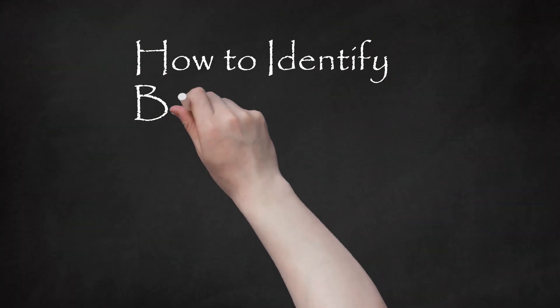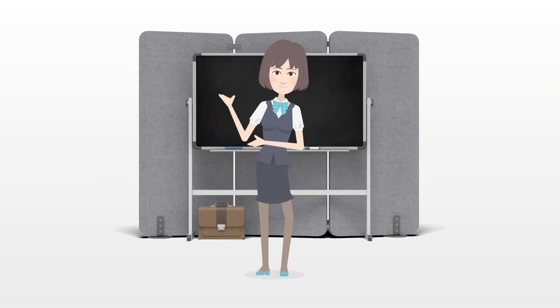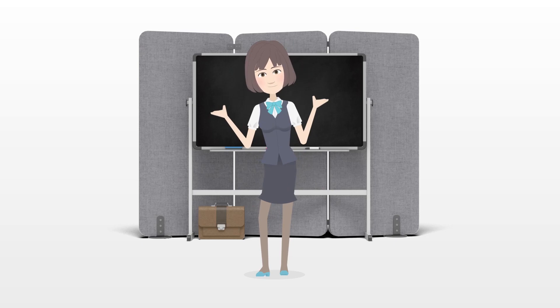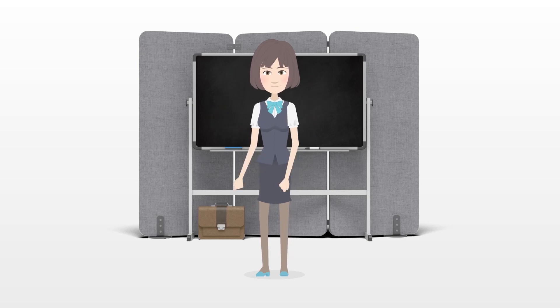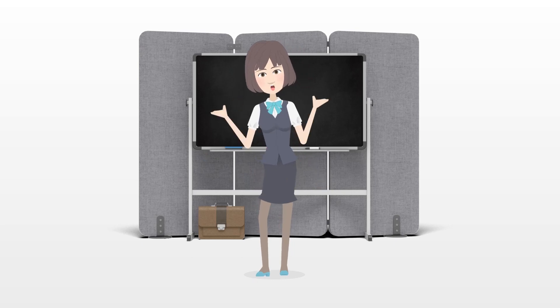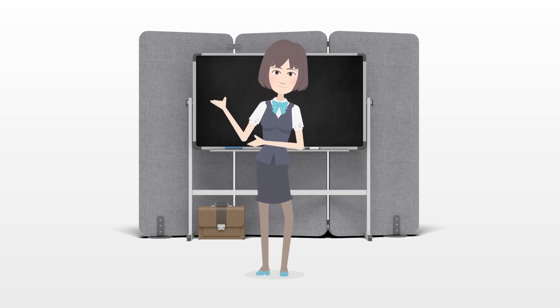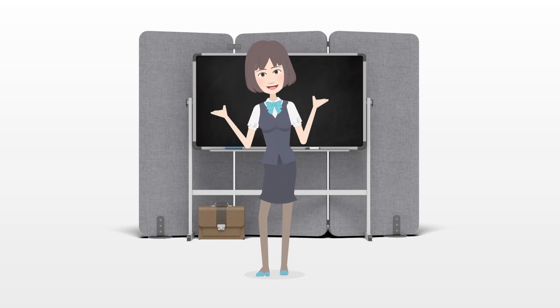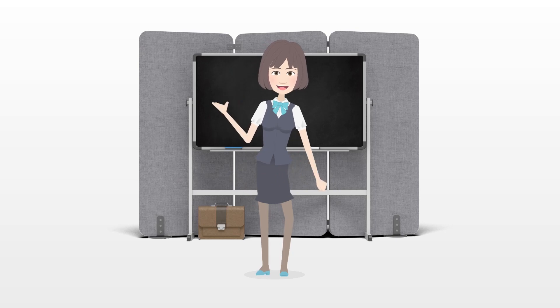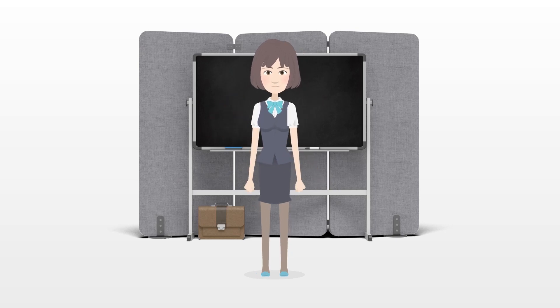How to Identify Baby Birds. Baby birds can certainly tug at your heartstrings. They're tiny, defenseless, and can look especially vulnerable if you happen to see one out of its nest. Before getting any closer to it, take some time to identify it from a distance. Identifying the baby bird will help you not only determine its species and general age, but also decide if it needs your help.